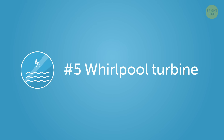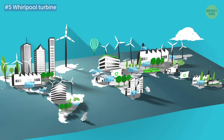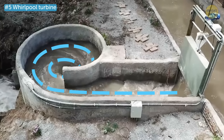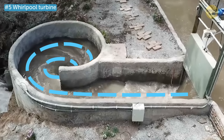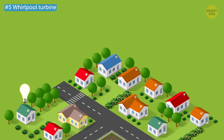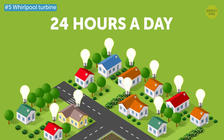Number 5: Whirlpool Turbine. Eco-friendly turbines are shaping up to be a big thing in the near future. This one has just one moving part, so it can operate for longer and doesn't need much maintenance. It was designed to produce electricity in rural areas and is capable of continuously powering dozens of homes 24 hours a day.